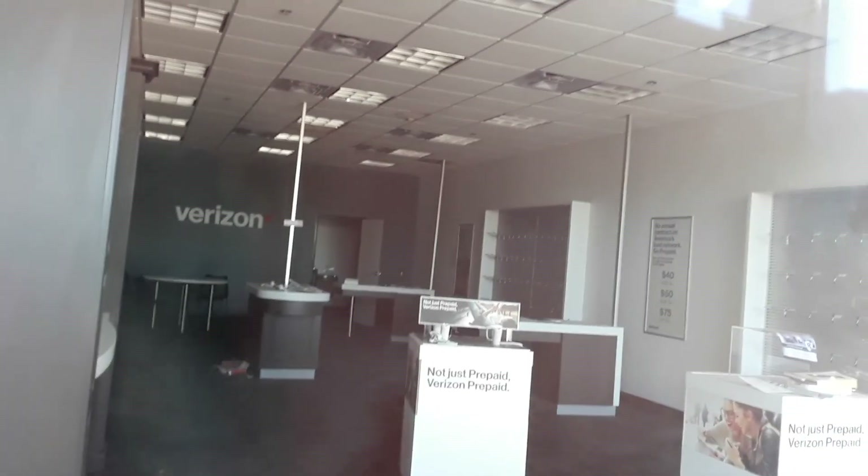Abandoned Verizon — stuff in there still, even this one too. Looks like they just closed it up and left. Like everything is still in there.